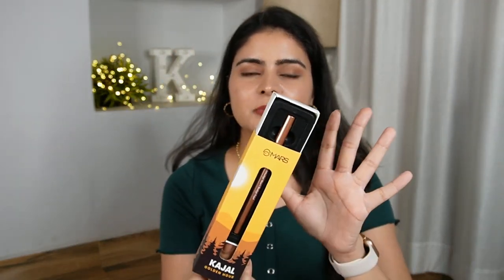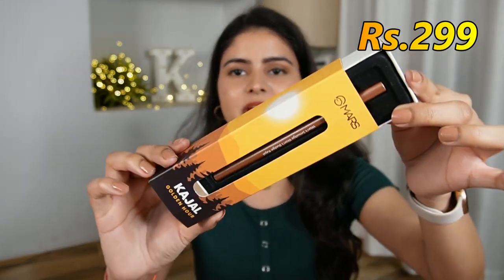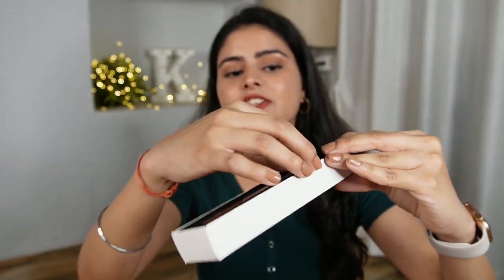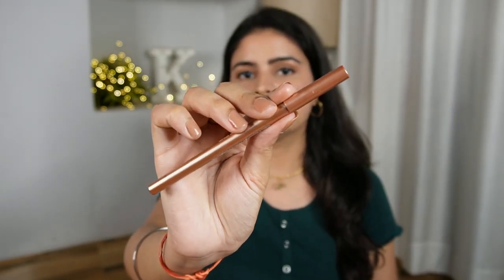Since I'm talking about Mars, one of my recent favorites is from the Mars Cosmetics range — it's called Mars Cosmetics in the shade Golden R. The packaging is quite luxurious. You might think it's only Rs. 299, but you get this nice box-style packaging with the product inside. There are a lot of color ranges, but I like this Golden R shade.